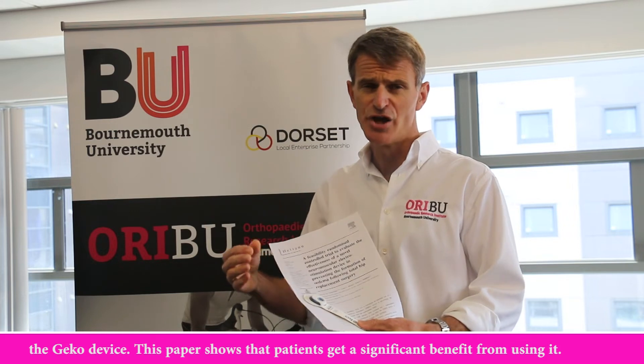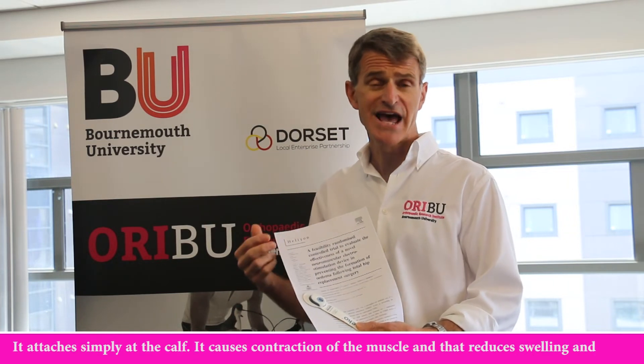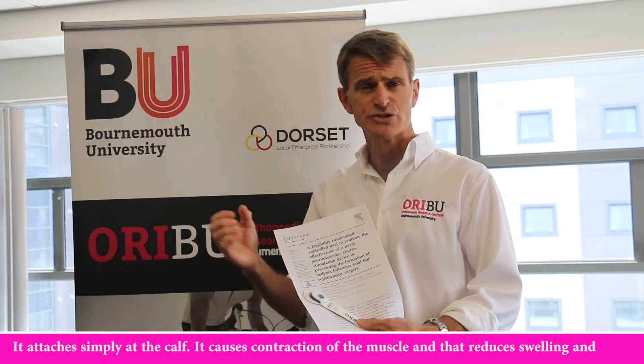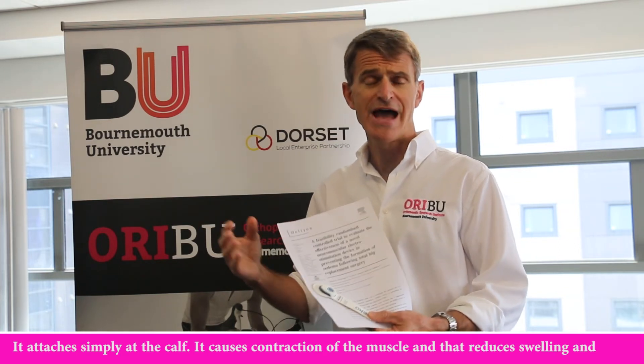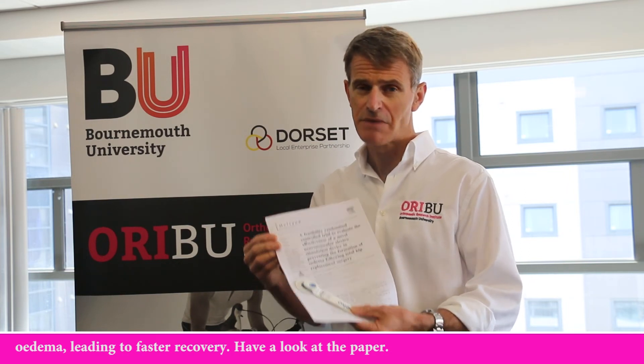This paper shows that patients get a significant benefit from using it. It attaches simply at the calf, it causes contraction of the muscle and that reduces swelling and oedema leading to faster recovery. Have a look at the paper.